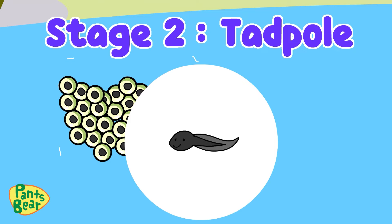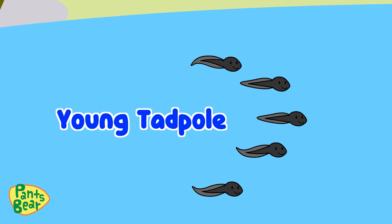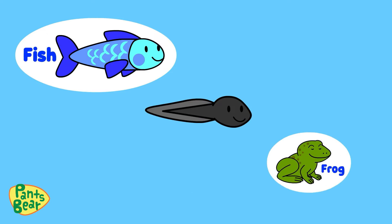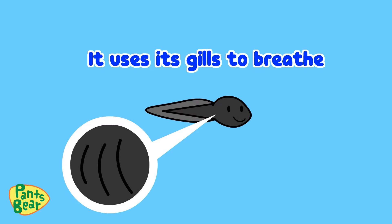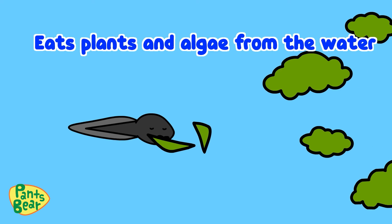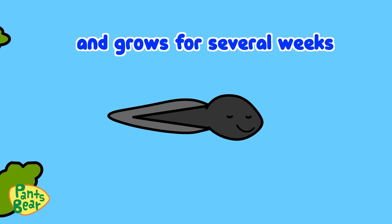Stage 2: Tadpole. Once the eggs are hatched, young tadpoles will emerge from them. The tadpole looks more like a fish than a frog. A tadpole lives in water — it uses its gills to breathe and it has no legs. The tadpole swims and eats plants and algae from the water, and grows for several weeks.